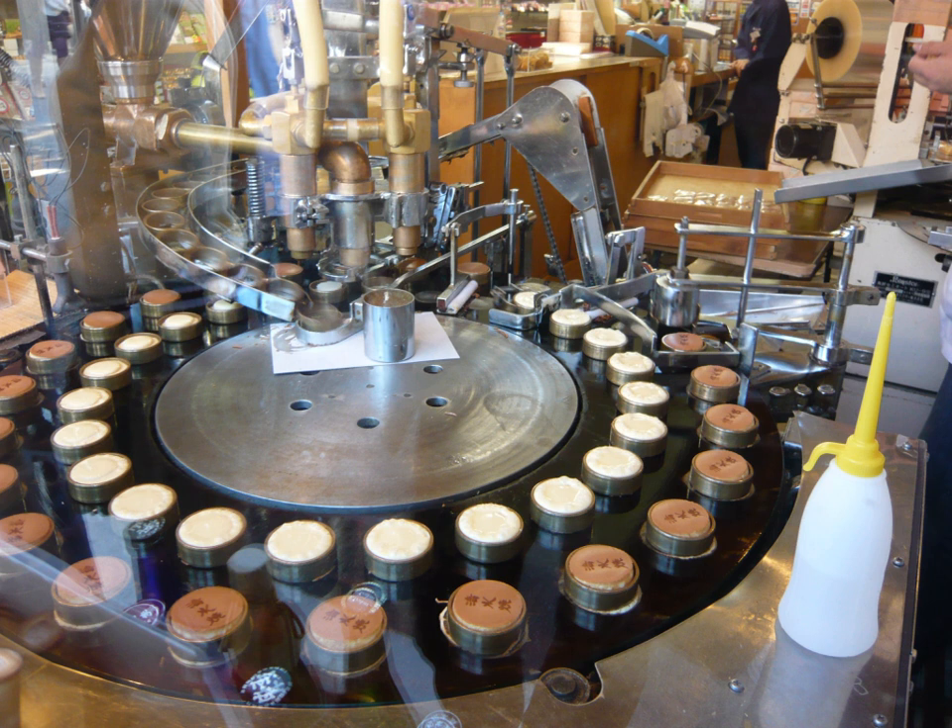Homemade versions of pancake machines have been constructed. An example is one constructed in 1977 by Ken Whitsitt of the Ocala Kiwanis Club in Ocala, Florida, which was used for the organization's annual Pancake Day. The Kiwanis machine utilized a hopper filled with pancake batter that was manually dropped onto a revolving griddle. The pancakes were manually flipped and plated when cooking was completed. It required four people for its operation and could produce between 750 and 1,000 pancakes per hour.